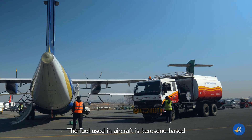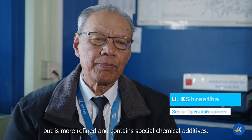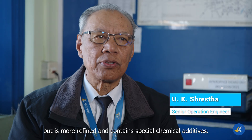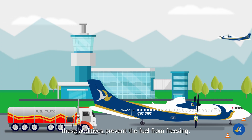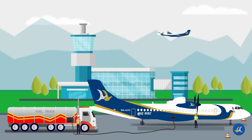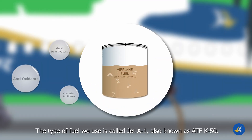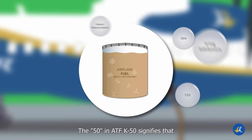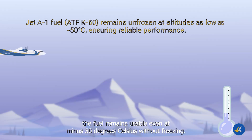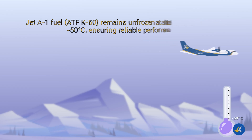The aircraft uses refined fuel plus some other chemical additives. The fuel we use is called JTA-1, or we also call it ATF-K50. ATF-K50 means that even at minus 50 degrees centigrade temperature, that fuel will not freeze.